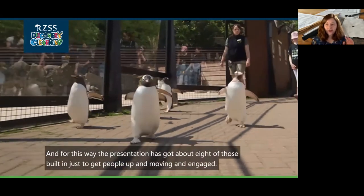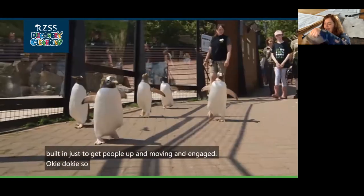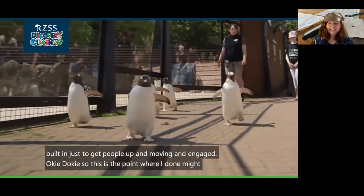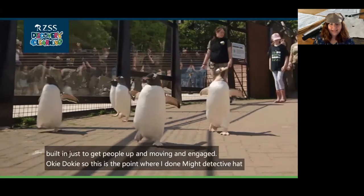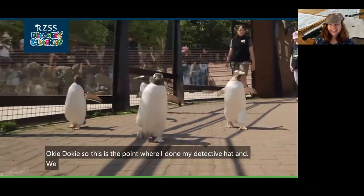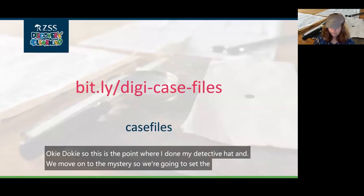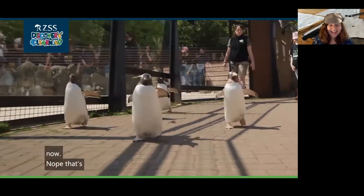This is the point where I don my detective hat and we move on to the mystery. We're going to set the scene just now. Let me know if you can't hear this, but it is on the page I'm about to send you to as well.